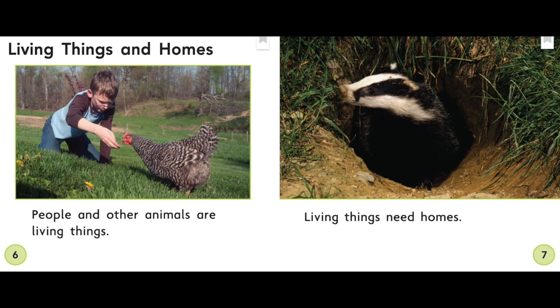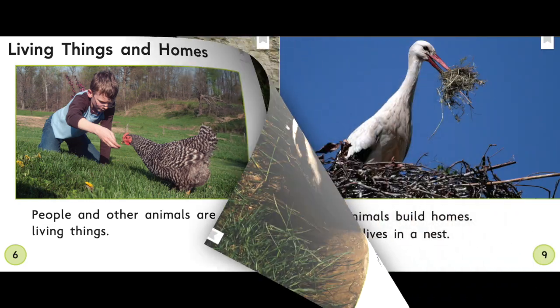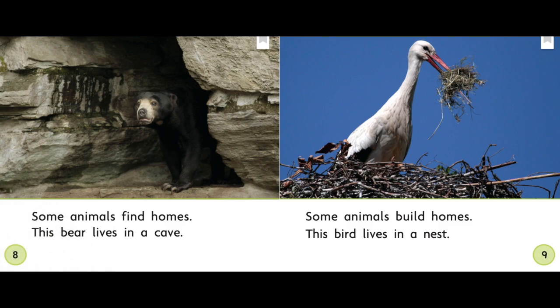What kind of living things need homes? Animals need homes. People need homes. Insects need homes too. Some animals find homes — this bear lives in a cave. Some animals build homes — this bird lives in a nest.